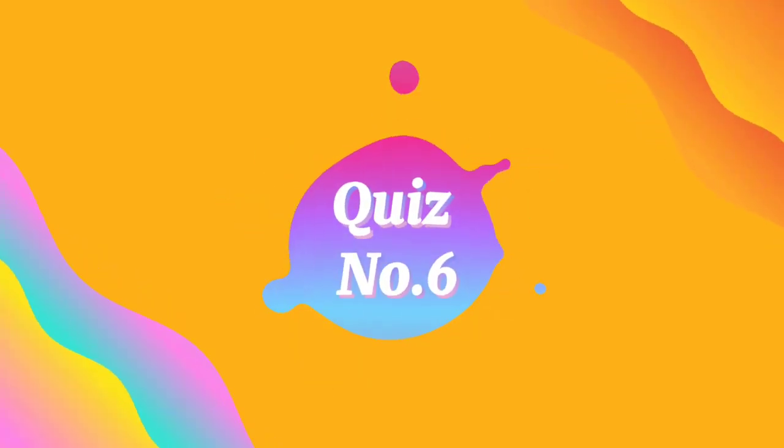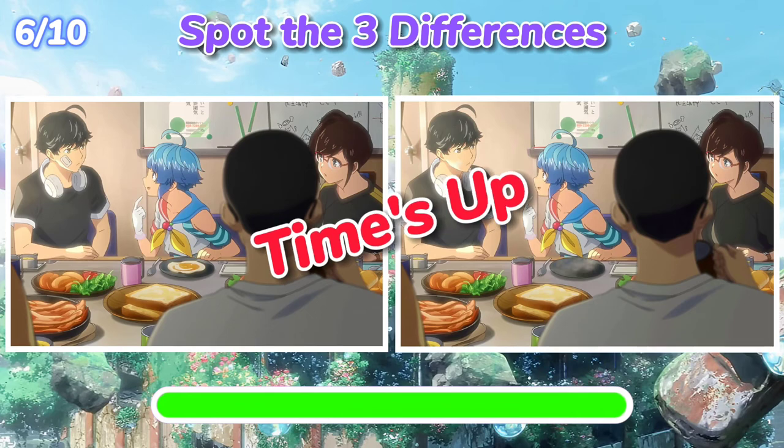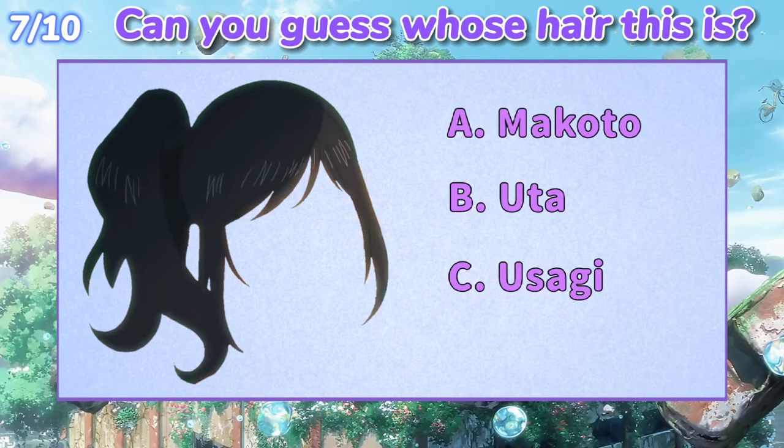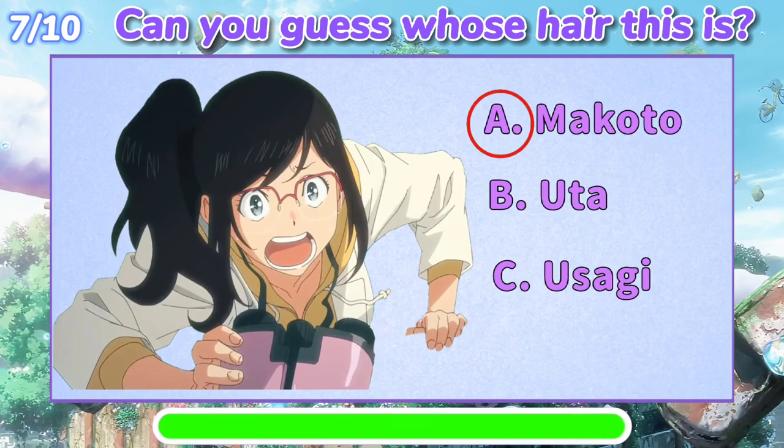Quiz number six: spot the three differences. Quiz number seven: can you guess whose hair this is? The answer is A — Makoto's hair.